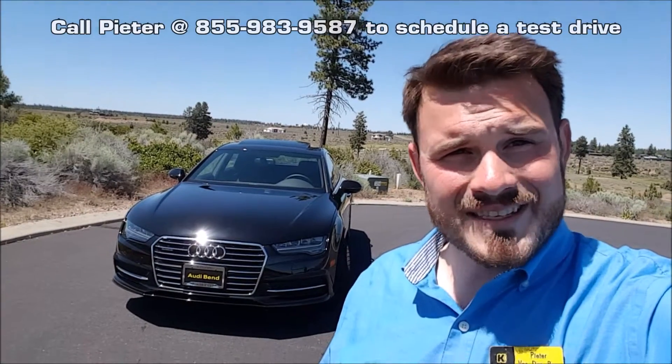Peter Vandenberg here at Kendall Audi. I'm here with the 2016 Audi A7. Let's take a look.